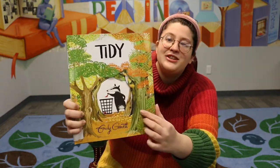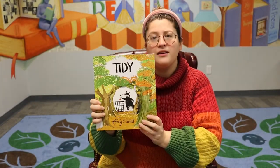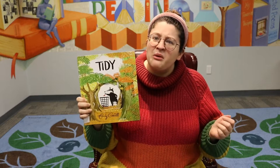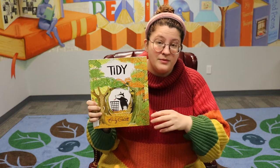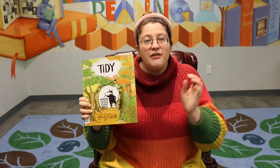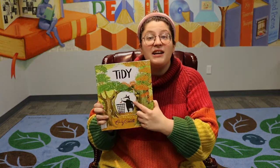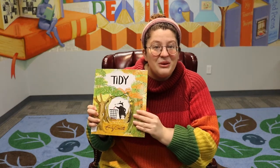So we see here a badger with a trash can throwing some leaves away. Do you go out in your yard and pick up every single leaf and throw it in the trash can? Well, that would take a long time. And what does the word tidy mean? Tidy means you're very neat. You like to put everything in its place. Maybe you like to throw things away. You like everything to be very, very clean. So our badger is very clean. He is very tidy. And let's read more.